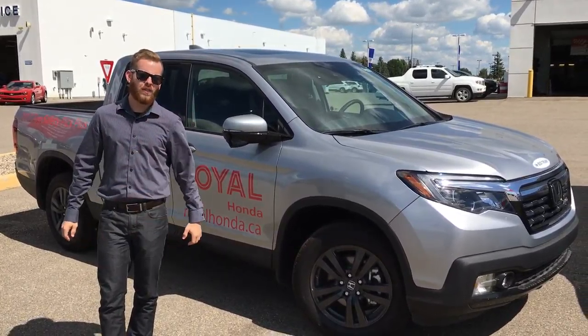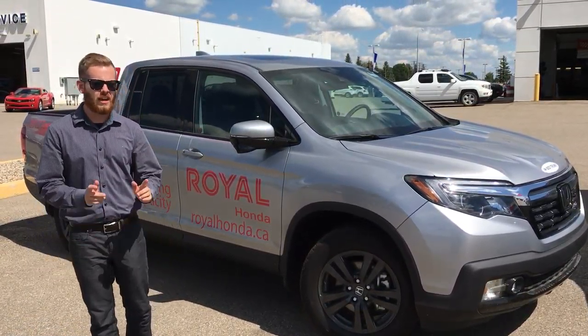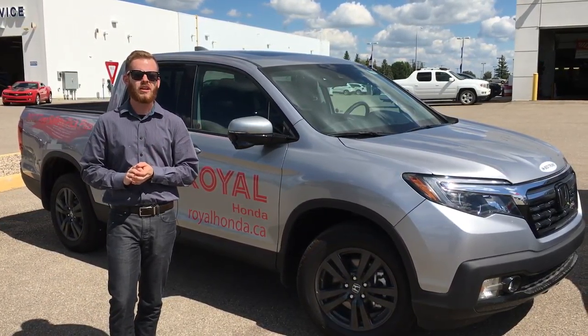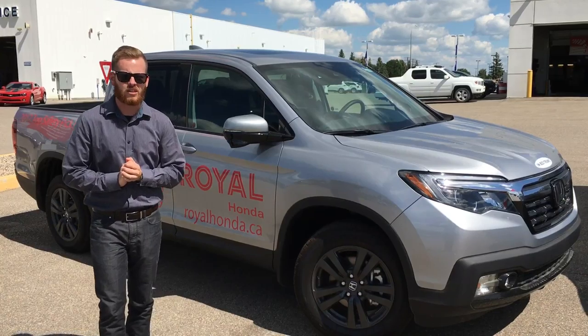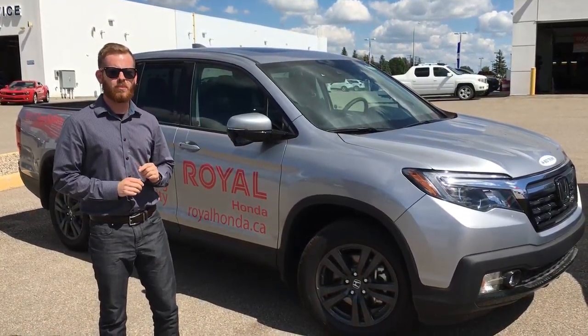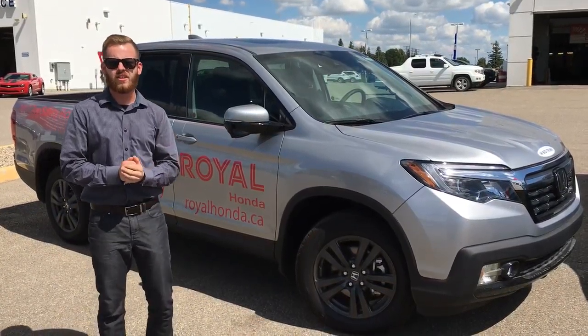Hey everyone, want to get just over $1,000 in free accessories on your brand new Ridgeline? Come on down to Royal Honda on 71 Drake Avenue and ask one of us, the experts — we'll be able to tell you more. That's just over $1,000 in free accessories on the purchase of a new Ridgeline until the end of the month.